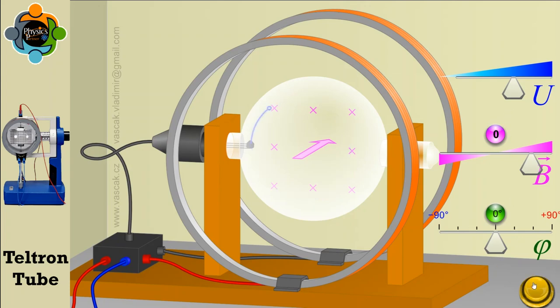The tube consists of a glass bulb containing a gas — for example, molecular hydrogen — that is ionized to produce a beam of electrons. The tube also contains a pair of Helmholtz coils, which generate a uniform magnetic field perpendicular to the direction of the electron beam.